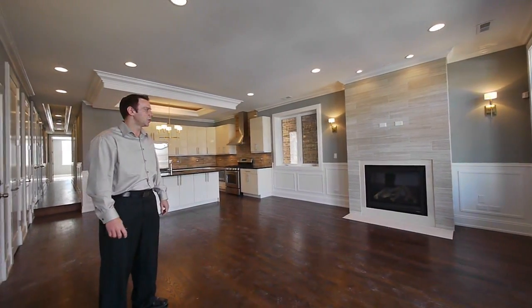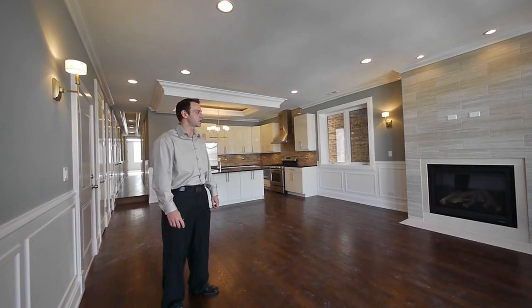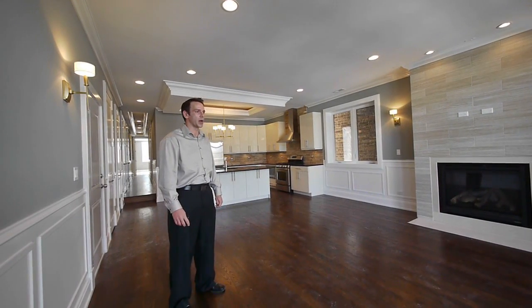Once again, top of the line finishes from Ultimate Homes. This is a six-unit building. We've got four simplex units, which are three-bedroom, two-bath. We've got two duplex units, which are four-bedroom, three-bath.